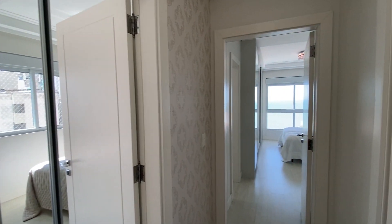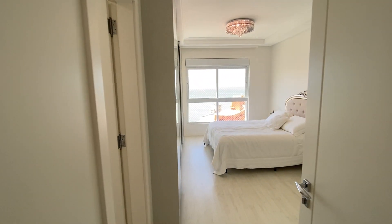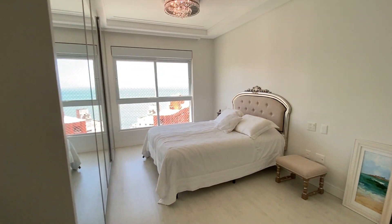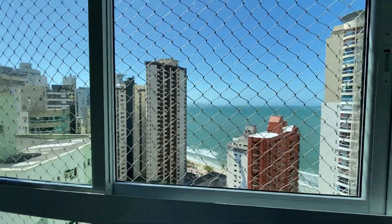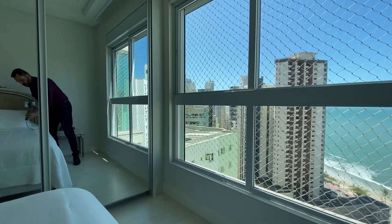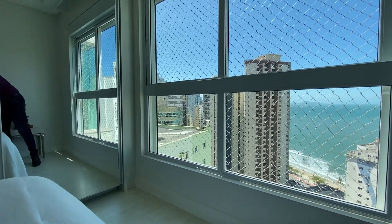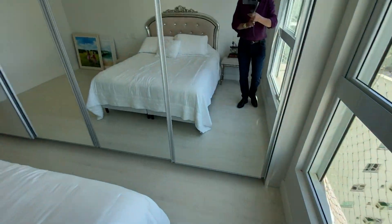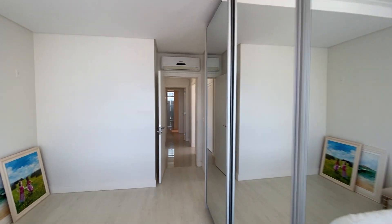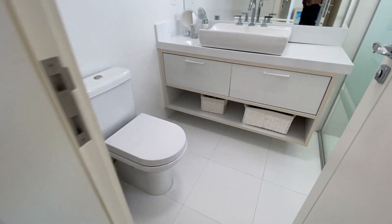Aqui são quatro dormitórios. Nós temos uma primeira suíte, essa principal, com vista para o mar. Essa seria a suíte master. Se você quiser ficar deitado na sua cama apreciando o mar, você consegue. Aqui o banheiro dessa suíte.